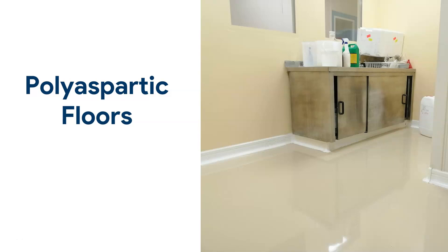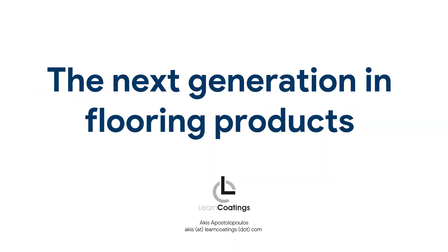I am very excited to talk to you about polyaspartic floors today. I have been experimenting with them for years and have been developing my own polyaspartic products. Today I want to talk to you about what makes polyaspartic floors so special.